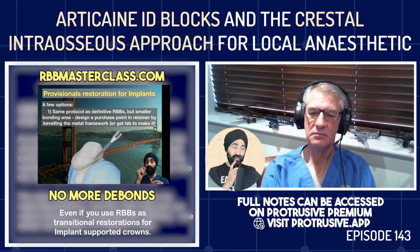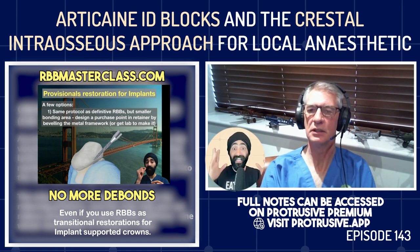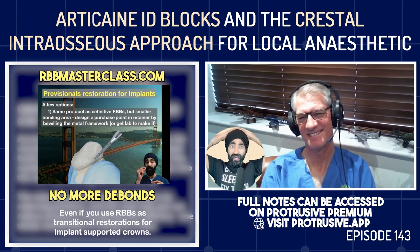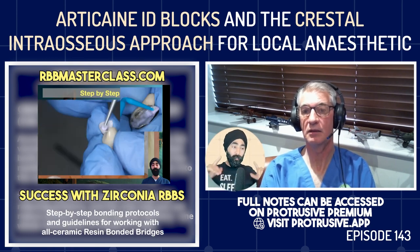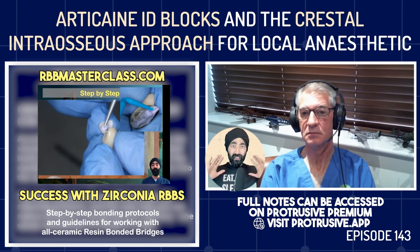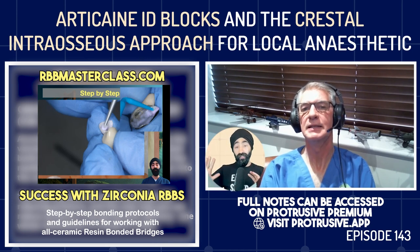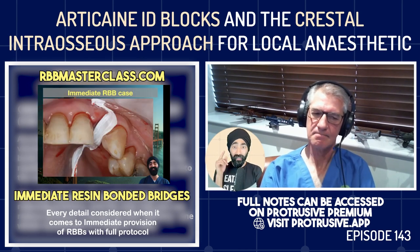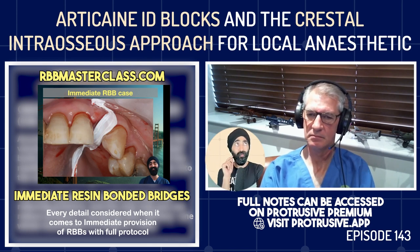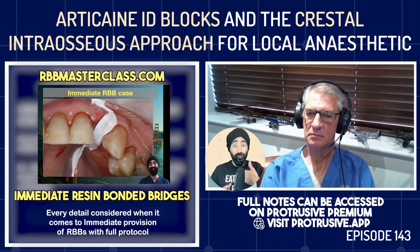Regarding the bruising — it happened to two ladies the same week, which was strange. I'm usually very slow at injecting, but once they had soft tissue anesthesia, I think I went too fast. The lesson: keep it slow even if they're numb already. Hochman and I found that bruising occurs because you're rupturing venules and arterioles — the high pressure at the needle tip ruptures those soft tissue vessels, and that bleeding goes into the soft tissue, causing bruising.